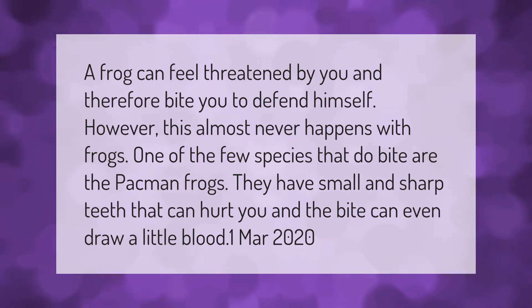A frog can feel threatened by you and therefore bite you to defend himself. However, this almost never happens with frogs. One of the few species that do bite are the pac-man frogs. They have small and sharp teeth that can hurt you, and the bite can even draw a little blood.